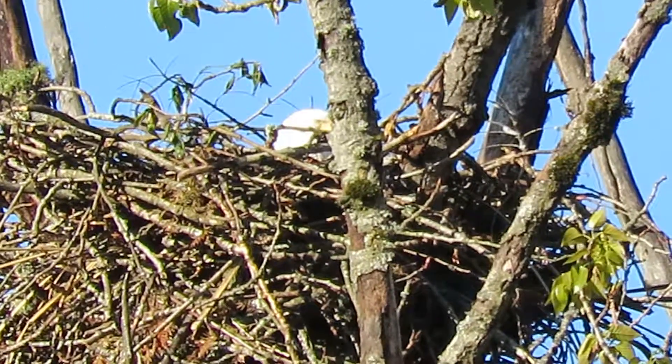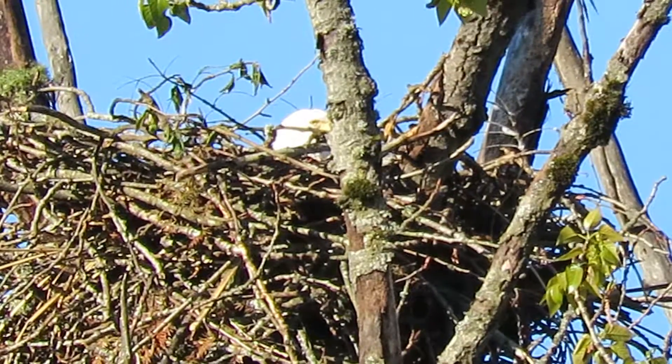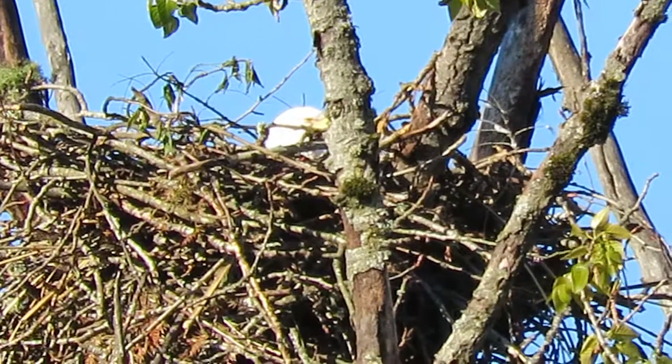We know this eagle nest has got some eggs in it. Hopefully they'll have good success this year.